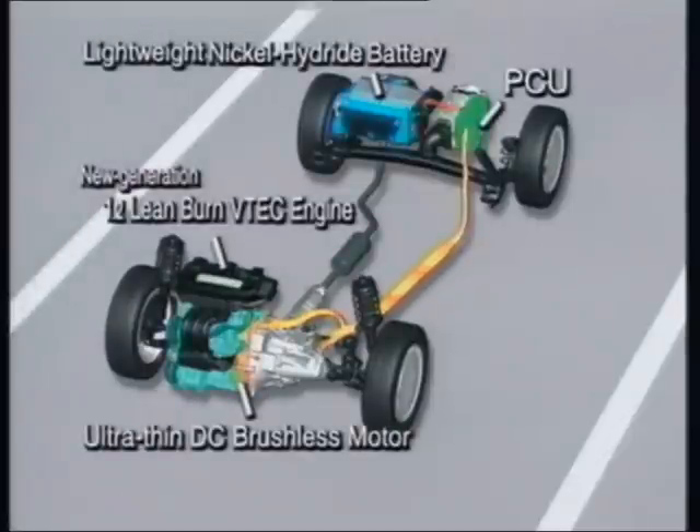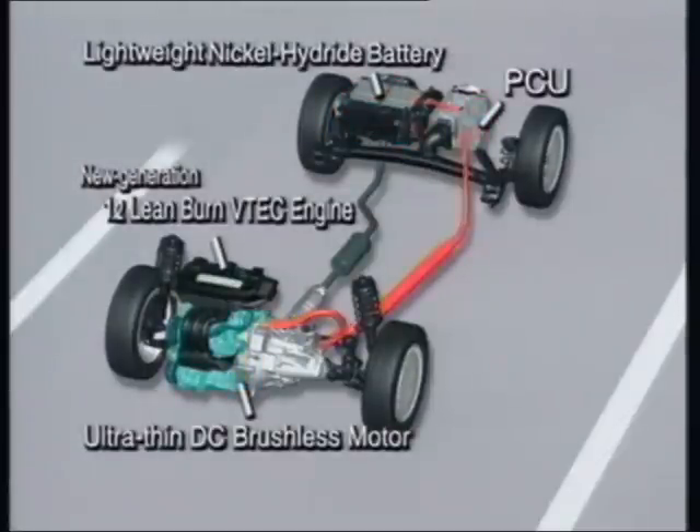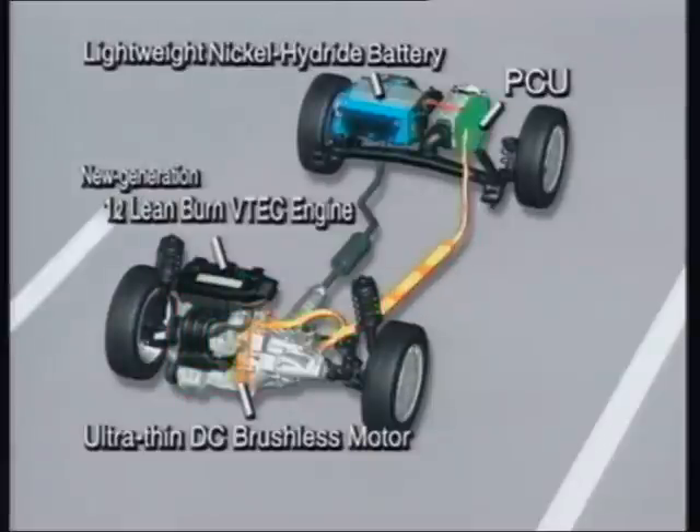The Honda IMA offers optimal engine efficiency at all speeds. This is thanks to a highly advanced VTEC engine, a thin DC brushless motor connected directly to the engine, and the PCU's highly efficient energy management.